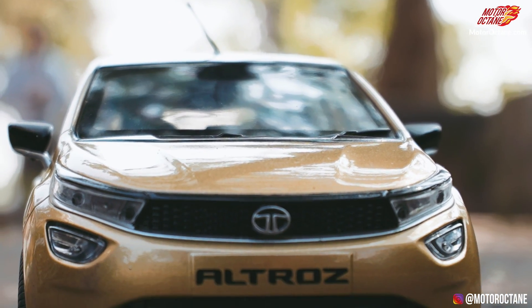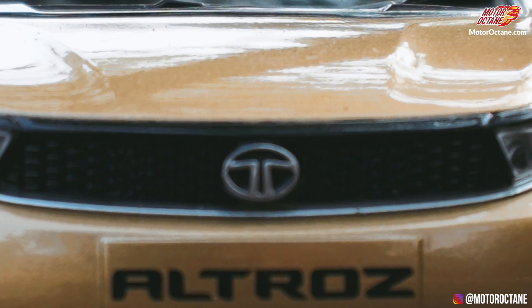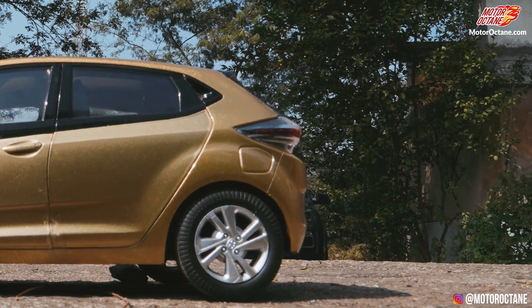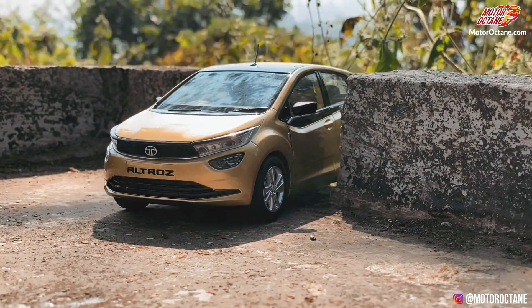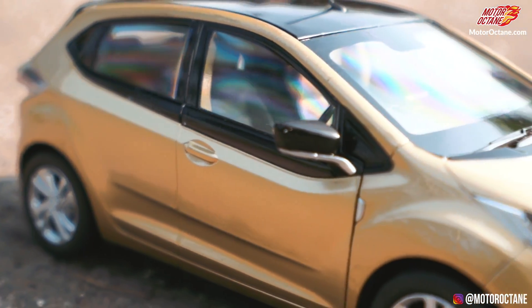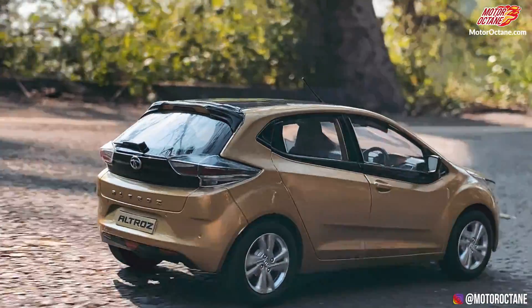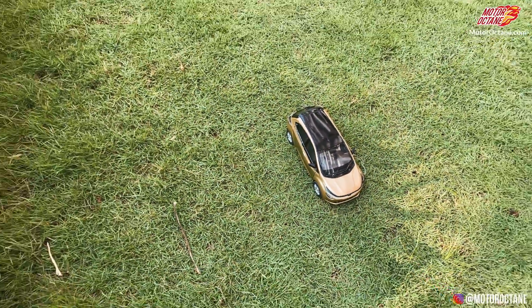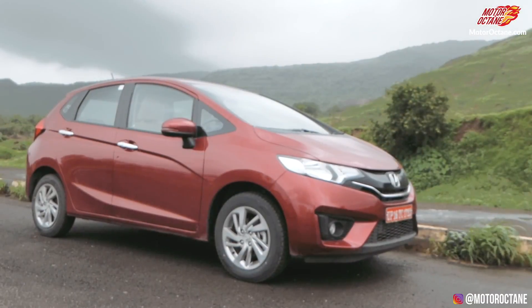The Tata Altros looks like a proper Tata Motors product. You can see the front grille and headlamps, and this car looks quite good. In terms of styling, it looks very big and the car's proportions are so much better. The black element is given under the glass, and there's a black dual-tone finish on the roof as well — this overall styling is very appealing. This car competes with the Baleno, Glanza, i20, and Honda Jazz.